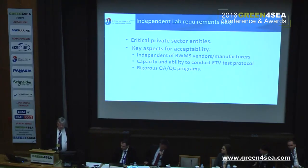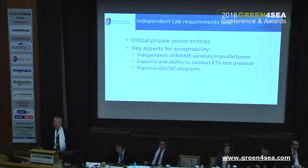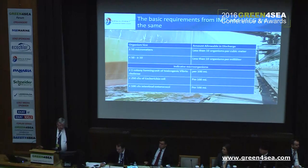Regarding the test facilities, it has to be a totally independent place — independent of makers and independent of everyone, actually. It has to have the capability to conduct and follow the ETV test protocols, and they have a really rigorous QAQC program.